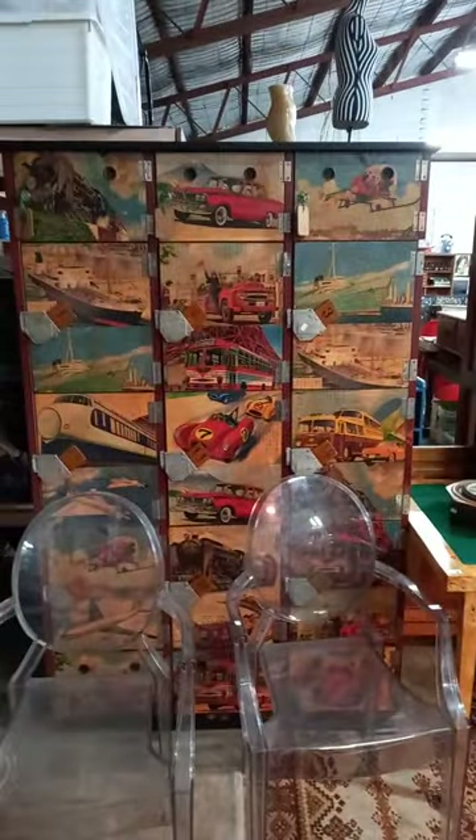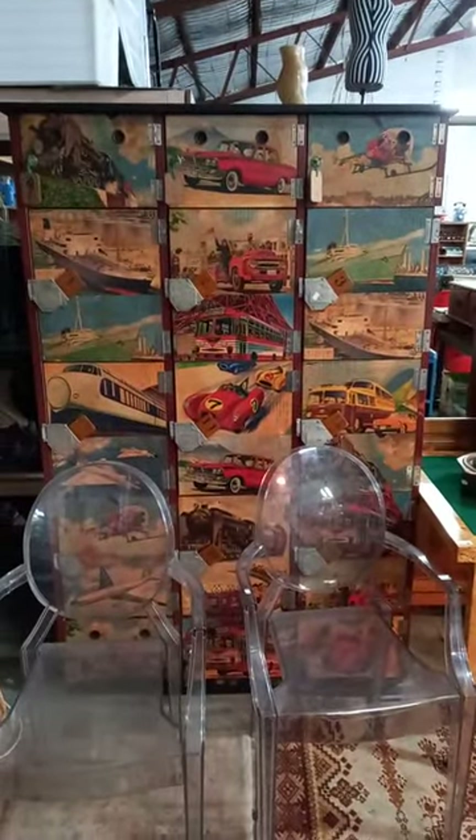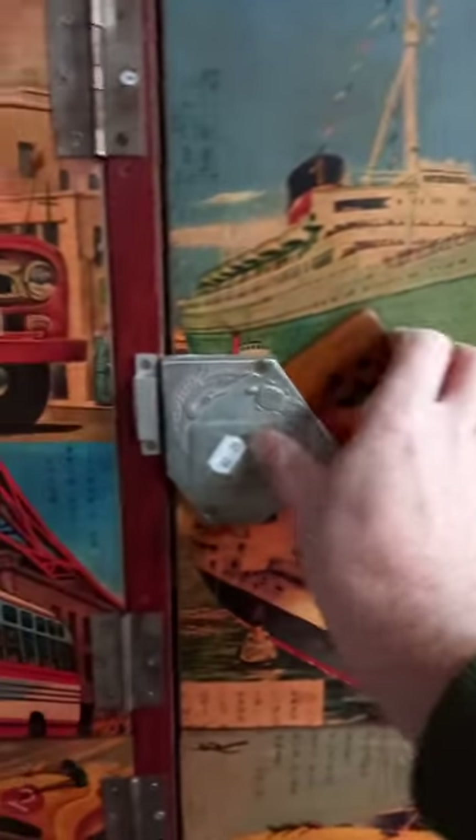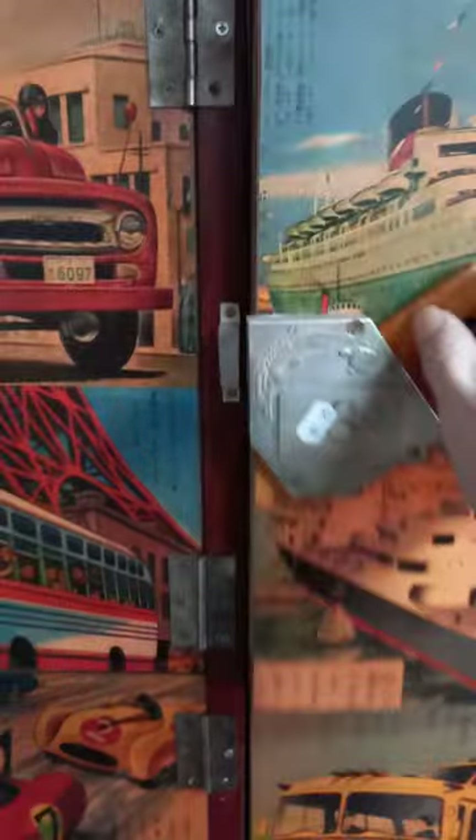You've got this pretty cool big sort of Japanese locker unit, or Japanese style. It's got all these little key locks up the top, and all the other ones have got these cool little wooden keys to lock and open the cabinets. Got all sort of stuck-on decoupage, colourful sort of transportation. It's a ripper.